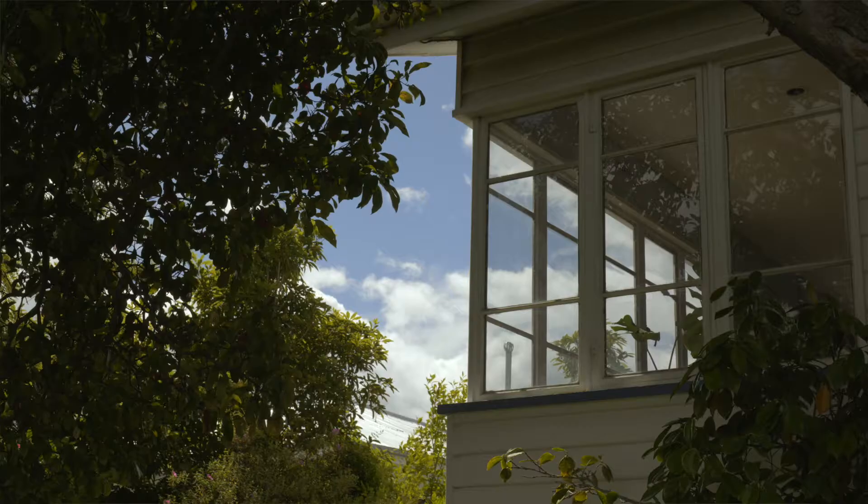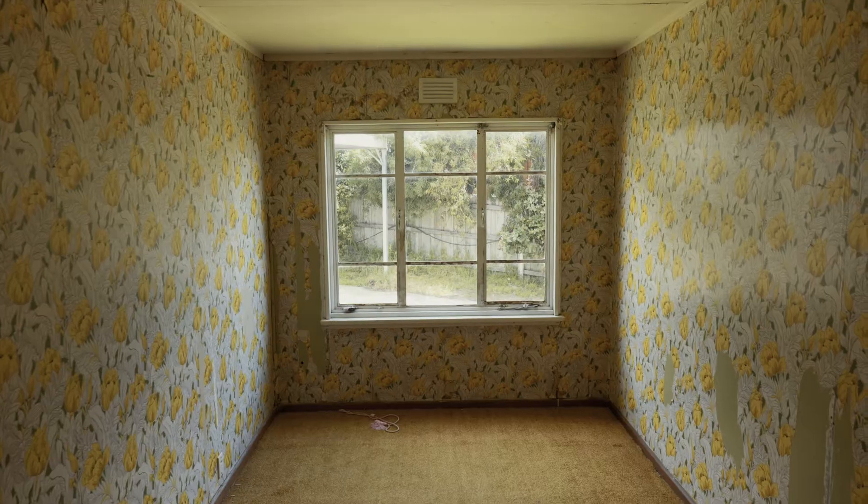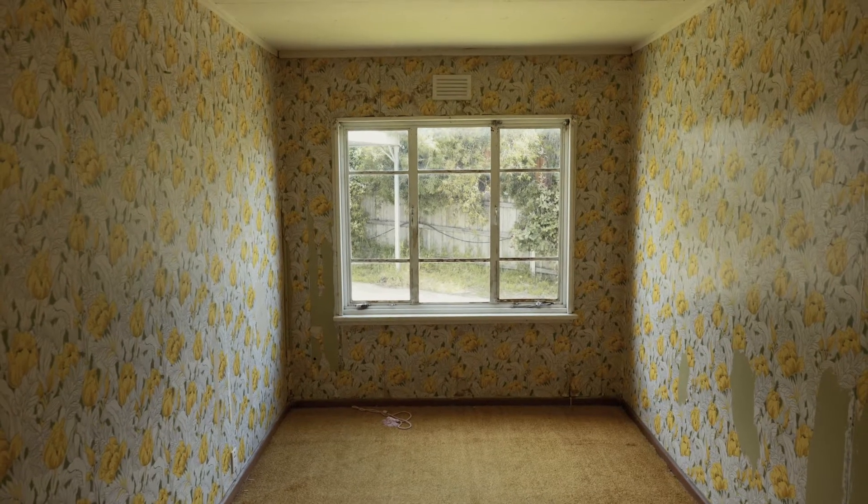65 Bath Street is your kind of typical Worain weatherboard. It's a four bed, one bath, built in 1954. It's untouched for the most part — lino floors, flower wallpaper, overall just really tired.